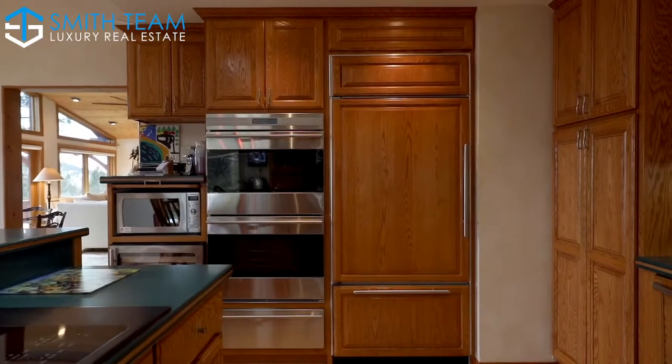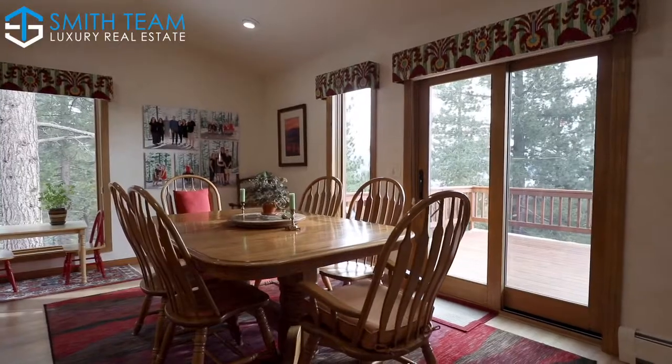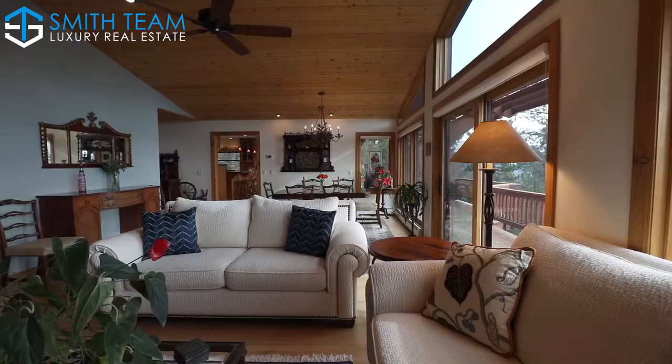The main living level includes a Lakeview kitchen, dining, living, and master bedroom for single-level living.